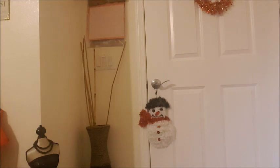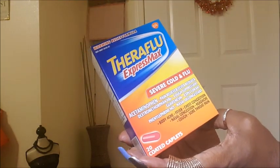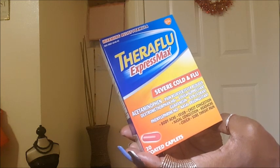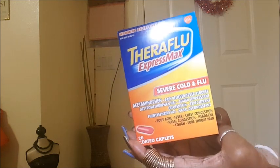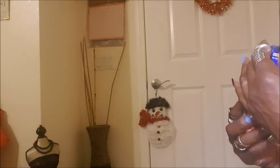Next, I got some Theraflu Express Max for severe cold and flu, and I got two packs of these — a box of Theraflu 20 coated tablets. It works pretty good. The expiration date doesn't expire until April 2020, so that's a good bargain.